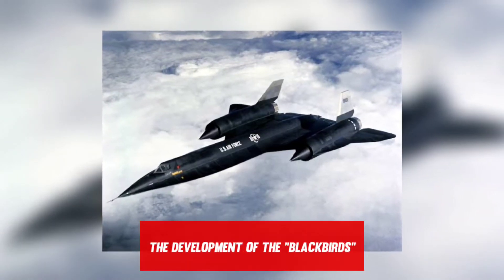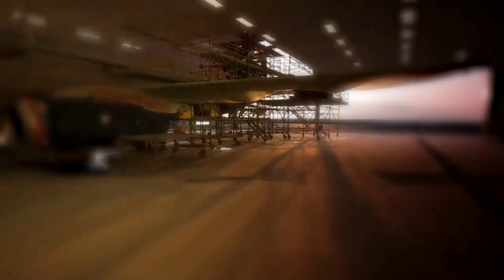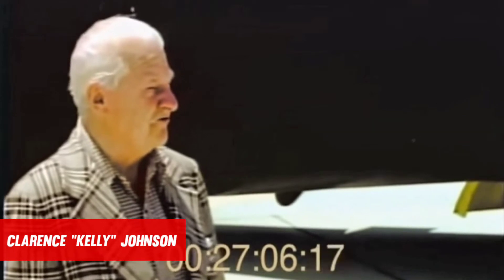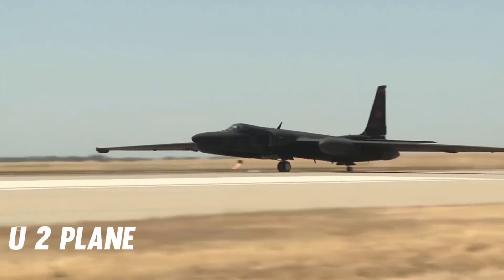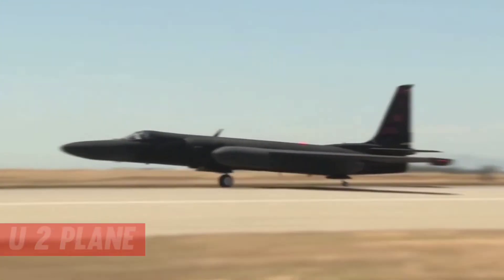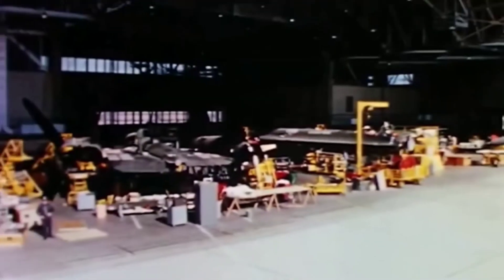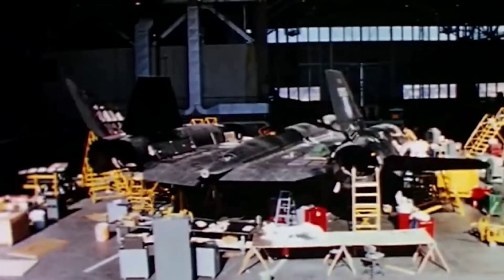The Development of the Blackbirds: In 1959, Lockheed began work on the A-11, a long-range, high-altitude plane — a Cold War project. The project team was led by Clarence Kelly Johnson, Lockheed's vice president for advanced development projects, who was previously in charge of development of the U-2 spy plane. President Lyndon Johnson told reporters on February 29, 1964, five years after work on the A-11 began,